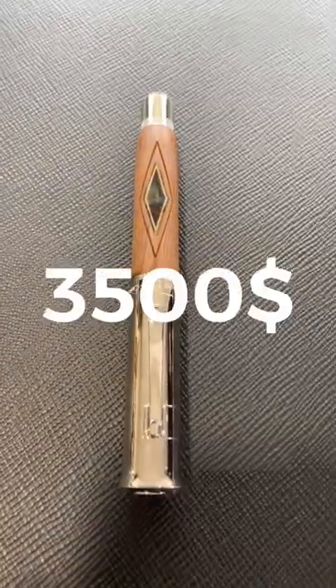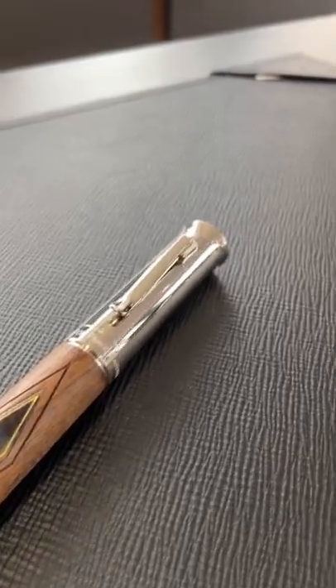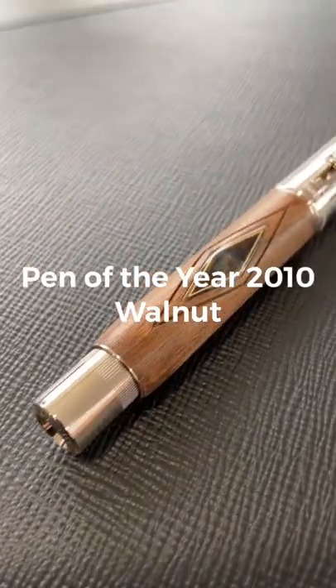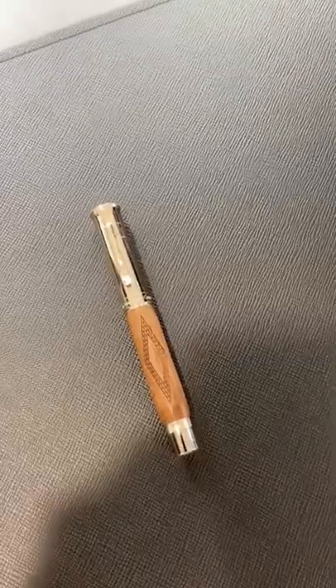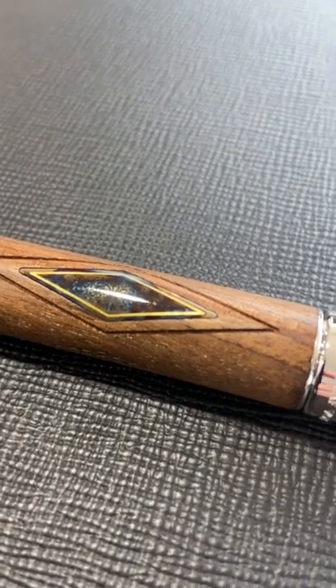This, Gusfellas, is a $3,500 fountain pen made by Graf von Faber-Castell in Germany. It's called Pen of the Year 2010 Walnut and it's made out of Caucasian walnut wood with fine carvings and a hand-engraved metal plate with gold inlay.